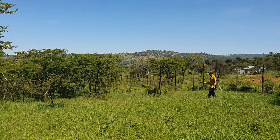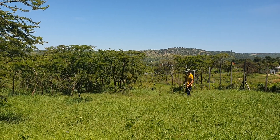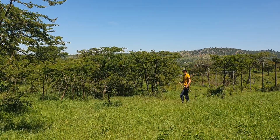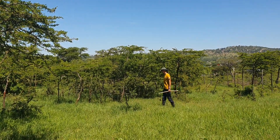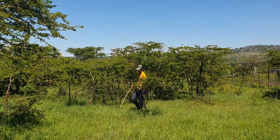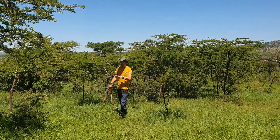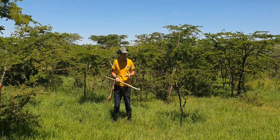Welcome to my farm in Kenya. I am Max Lemayan, from Sweden, also active here in Kenya. This is my farm where we practice agroforestry and permaculture design.